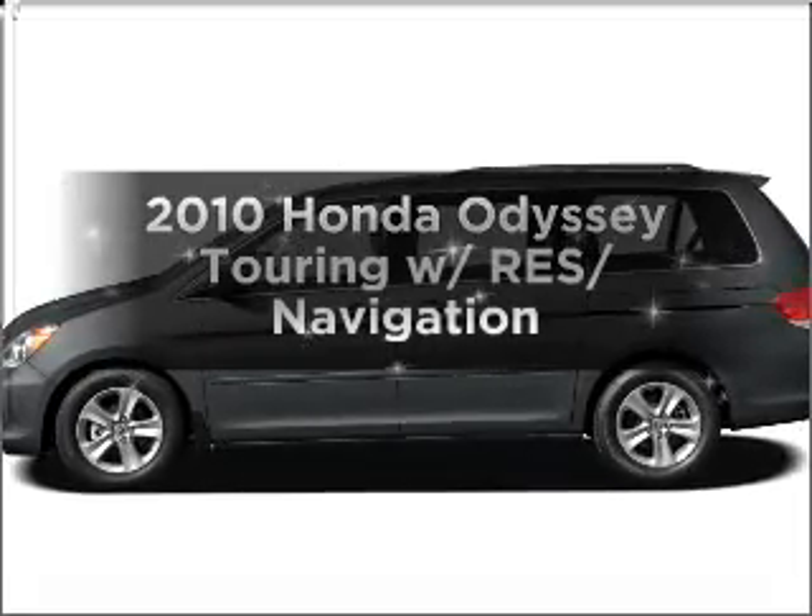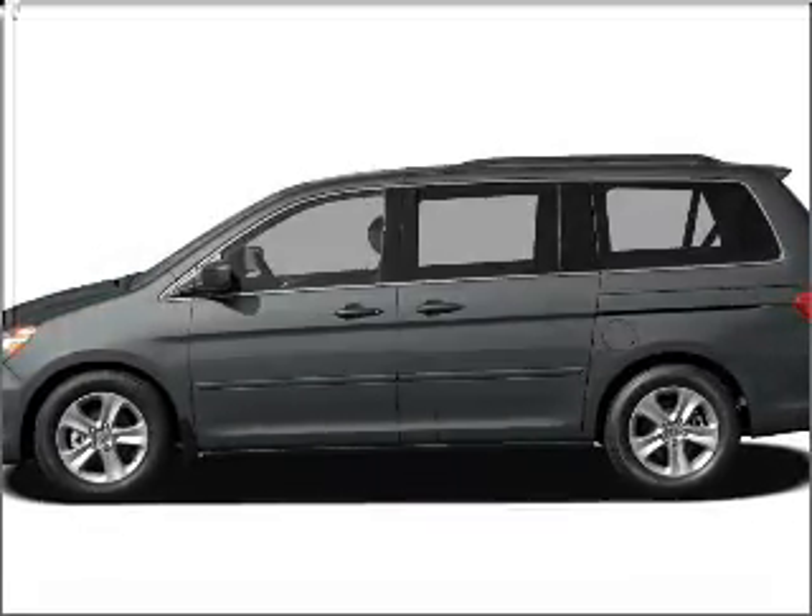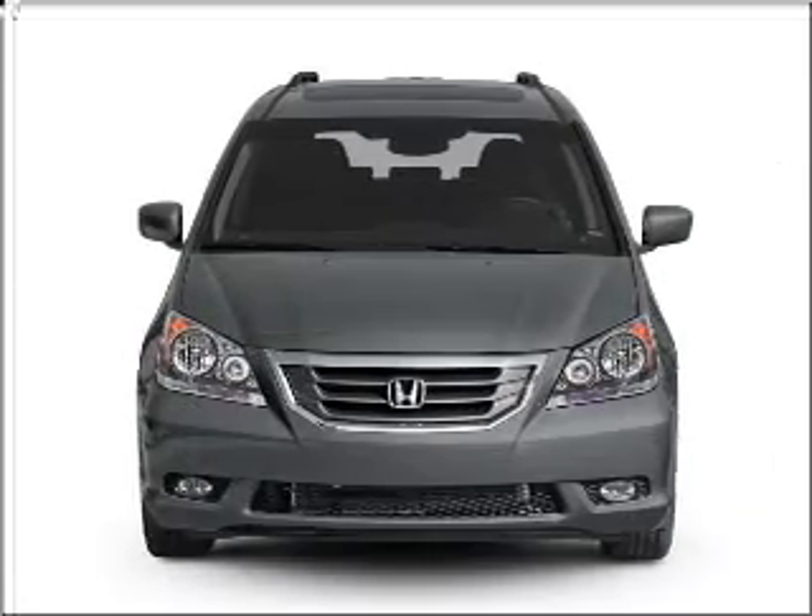Imagine yourself in this 2010 Honda Odyssey. Everything you need under one roof with this great vehicle.